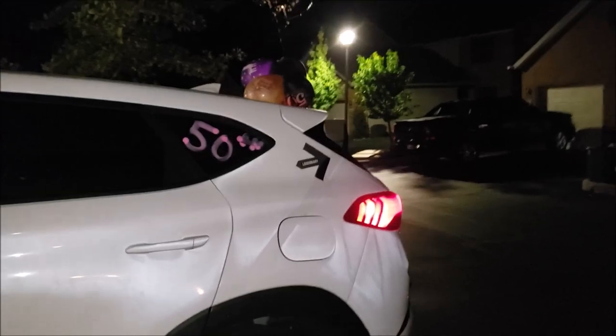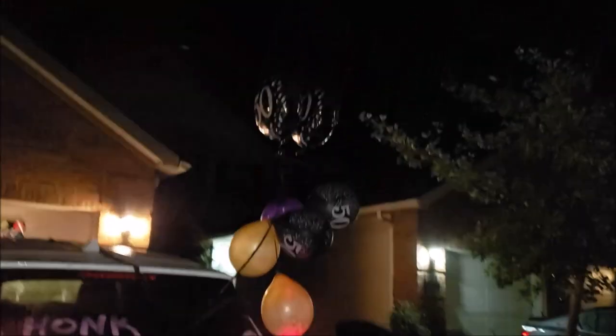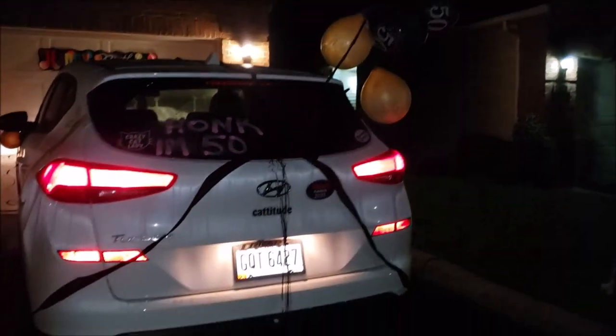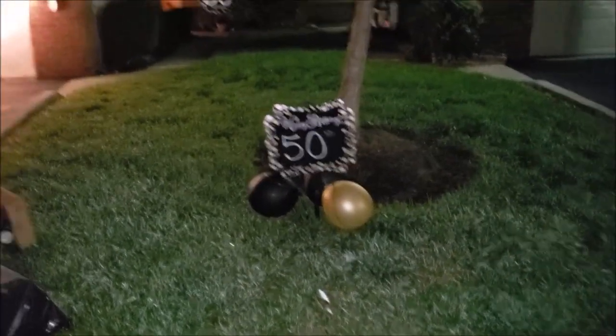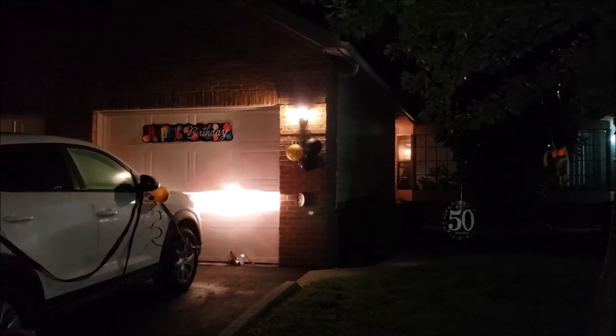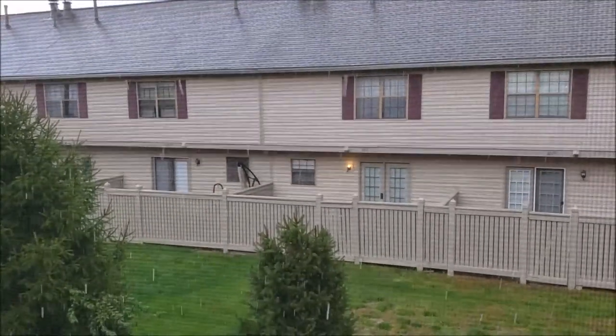Good morning to me, family and friends! I came outside to go get my coffee and somebody decorated my car, my house, my tree, and my yard. Happy birthday to me! I don't think you can see it through the screen but it's actually hailing - crazy!